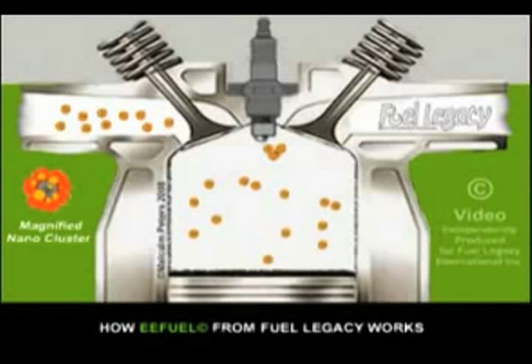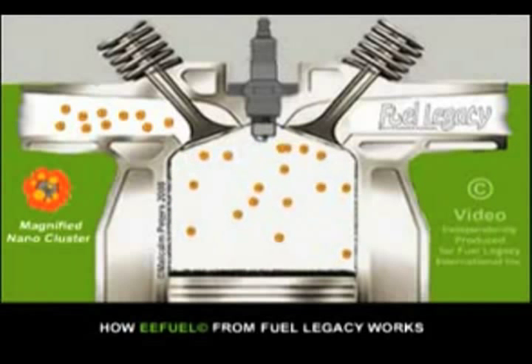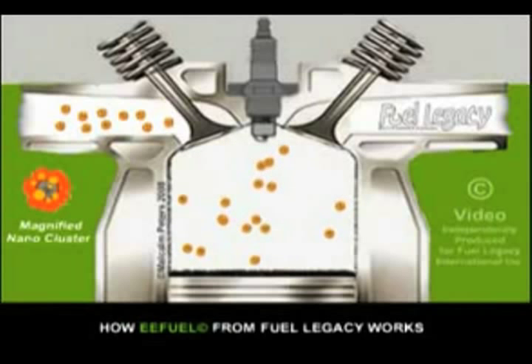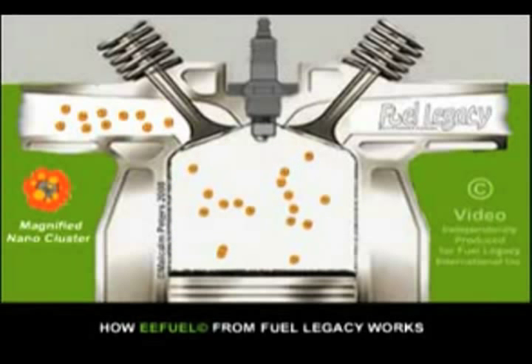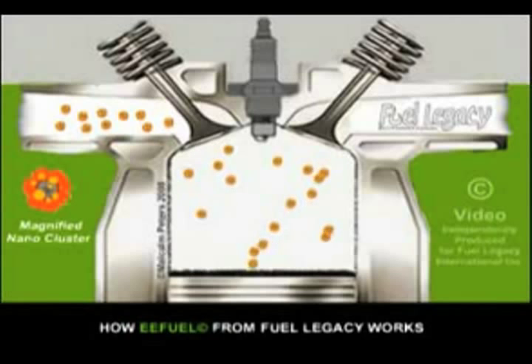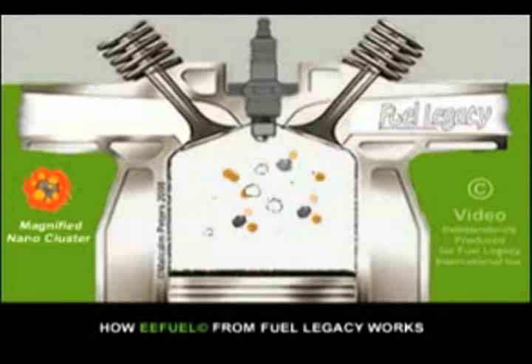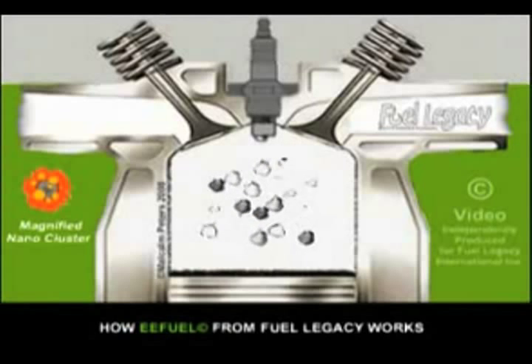These nanoclusters are all evenly distributed within the fuel and are physically, chemically, or catalytically active depending on the stage of the combustion cycle. When the microscopic EEFuel nanoclusters reach the engine's combustion chambers, they rapidly gain heat and literally explode into steam.